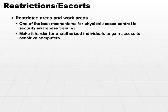Restricted areas make it harder for unauthorized individuals to gain access to sensitive computers, but keep in mind it's not impossible. In addition to having restricted areas, many organizations require escorts or visitor control.